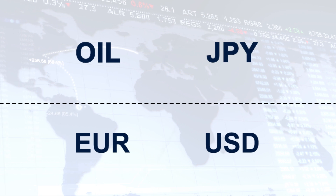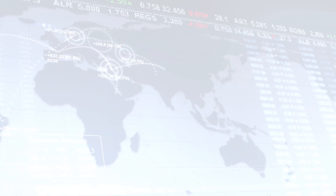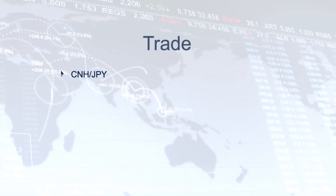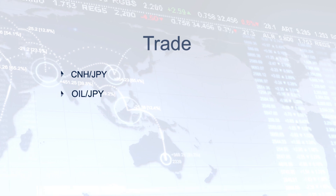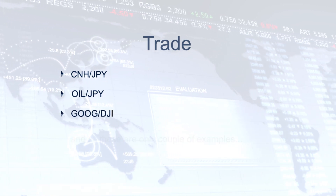As you can see, nothing is complex. The principle is similar to common currency pairs. You can create the following instruments: Chinese Yuan against Japanese Yen, West Texas Intermediate Oil against Japanese Yen, Google Stock against Dow Jones Industrial Index.